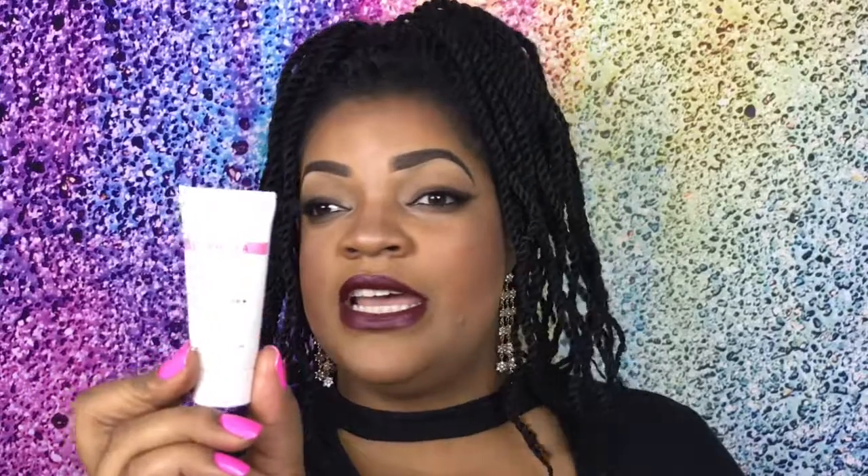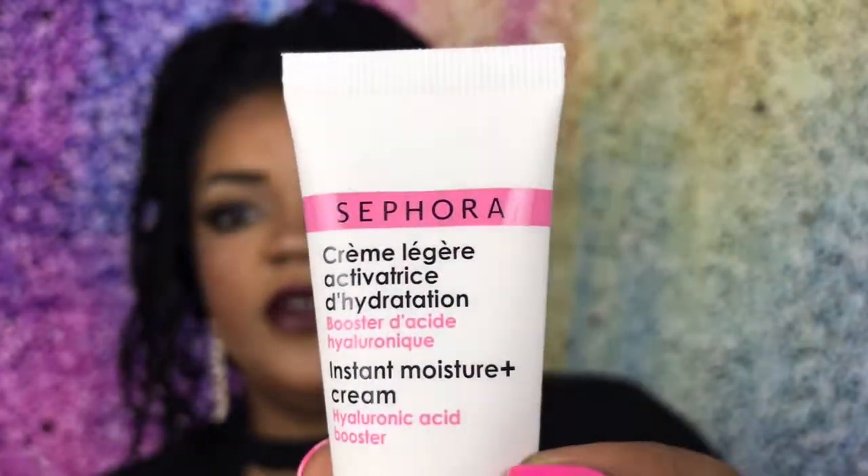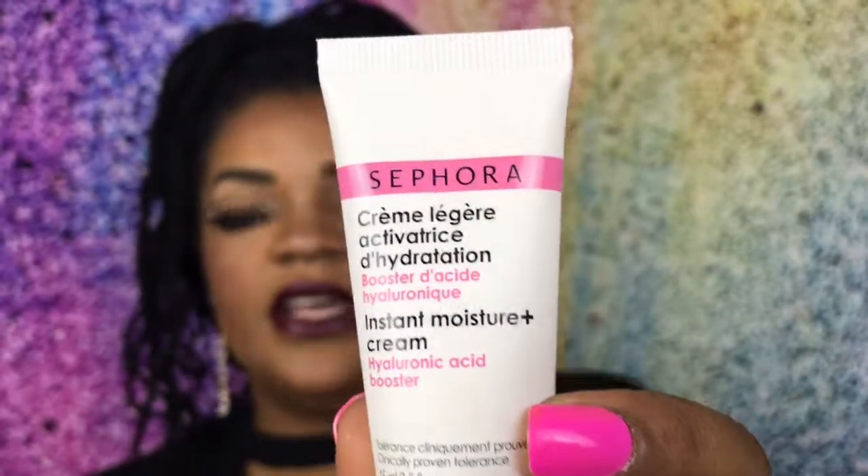Then I got an instant moisture cream, hyaluronic acid booster. Hyaluronic acid is for anti-aging. Even if you're not that old, you want to start using hyaluronic acid. This is the Sephora brand.